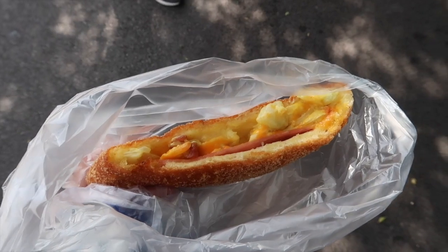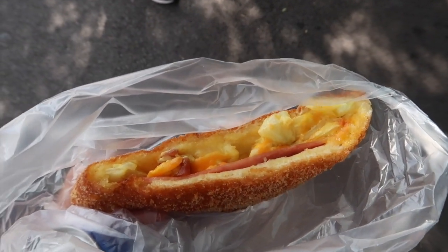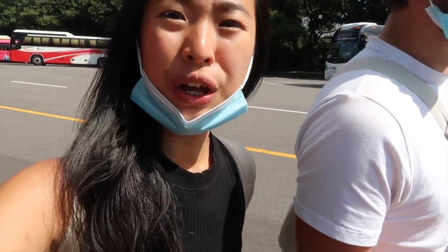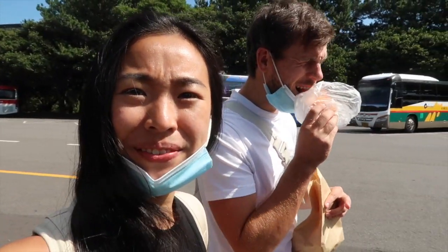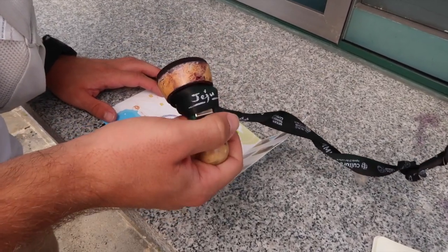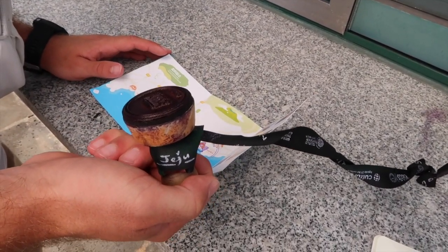We stopped at a local supermarket to get a snack. We are off to see another waterfall — today is waterfall day! I'm going to try this. There are some crunchy bits, it's a little bit sweet and quite savory — I love it. We found another stamp station — I stamped it, it came out nice.